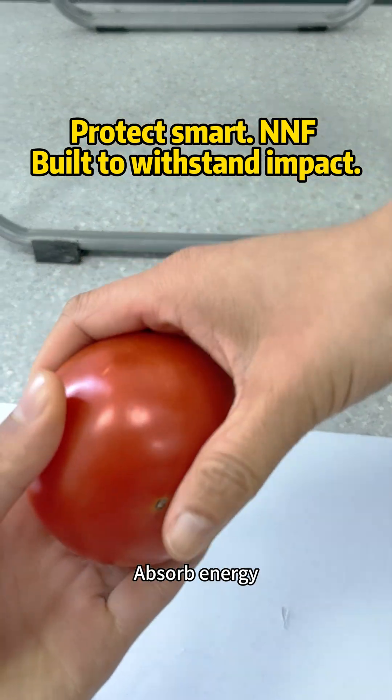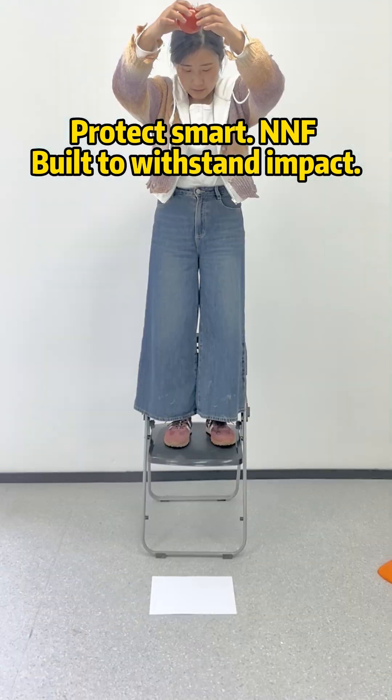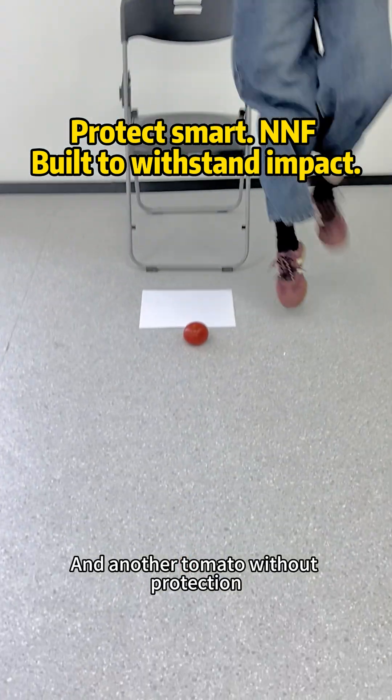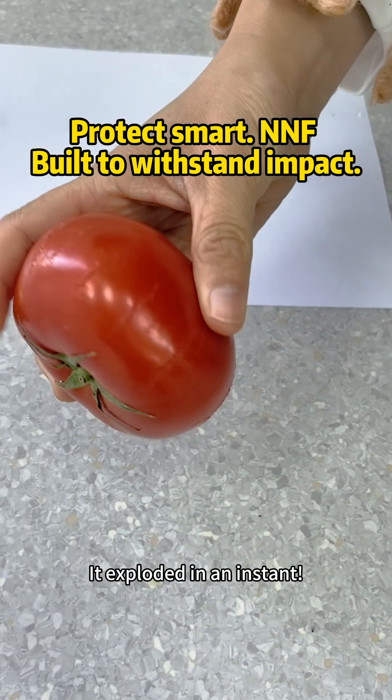Absorb energy. Distributed pressure. The tomatoes are intact. And another tomato without protection — it exploded in an instant.